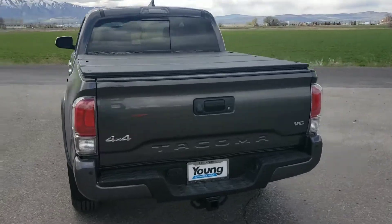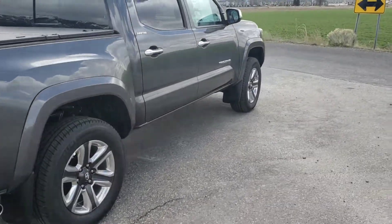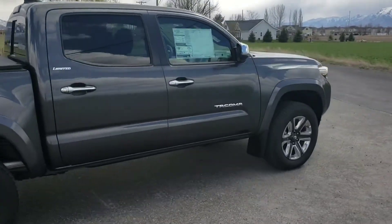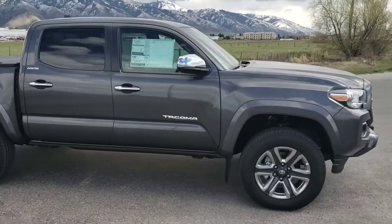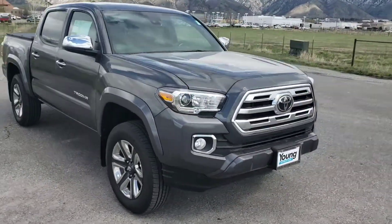This one is equipped with a trifold tonneau cover on the bed. You also get chrome door handles, chrome Limited badging, and the chrome-backed side view mirrors.